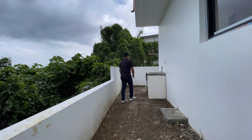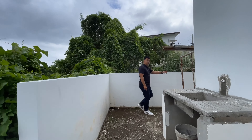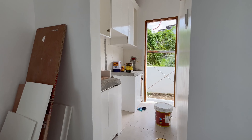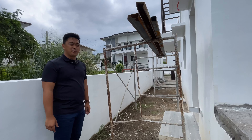All the way to the other side that we couldn't access earlier is our dirty kitchen. The owner has already added a sink here, though upon standard turnover that would not be included.